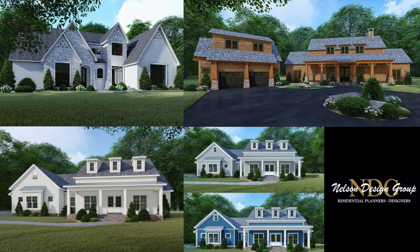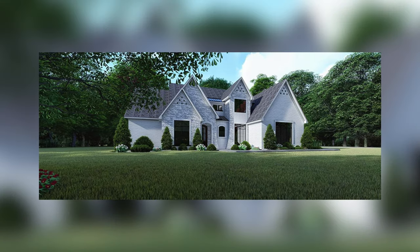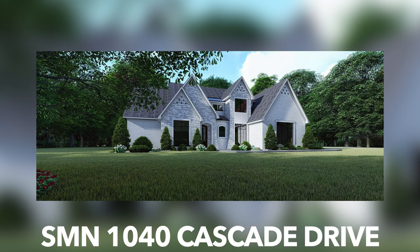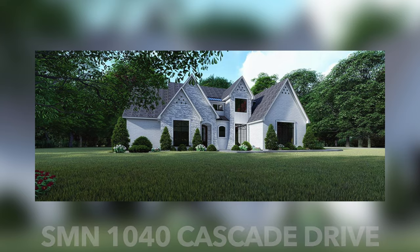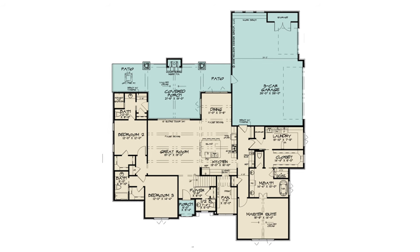This is the beautiful modern house plan SMN 1040 Cascade Drive. It's approximately 2,600 square feet, has three bedrooms and four and a half baths. One of my favorite things about this floor plan is the massive covered porch, where I can see the family gathering around the fireplace during Christmas.